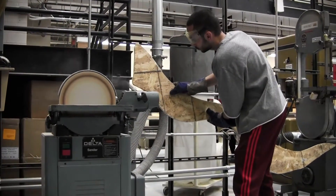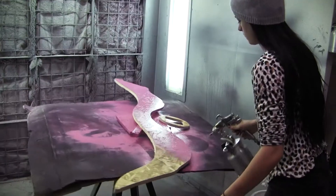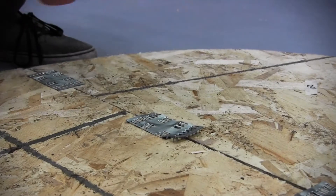Each piece is then sanded to create a more uniform edge, spray-painted, and attached to its neighbors through the use of mending plates.